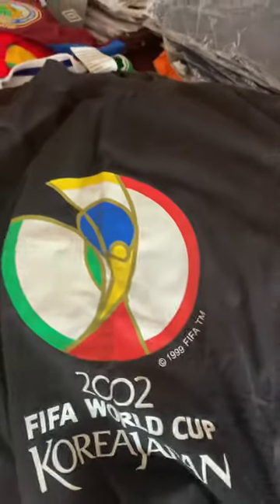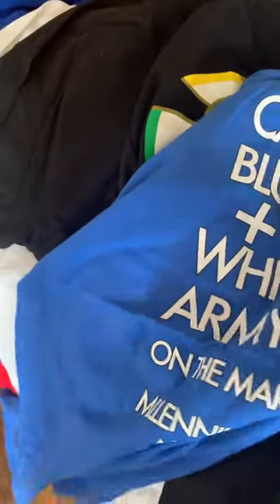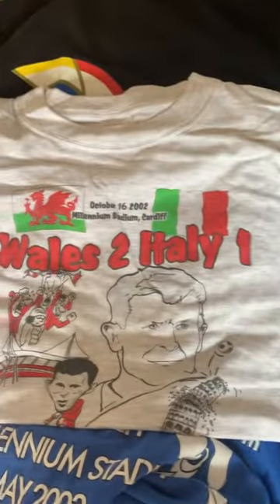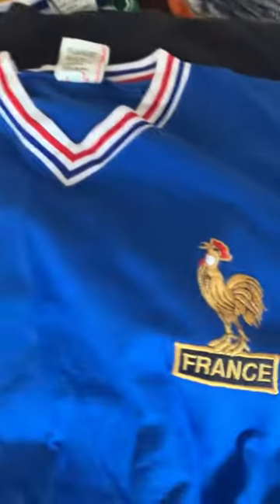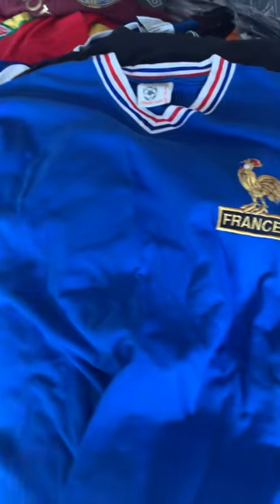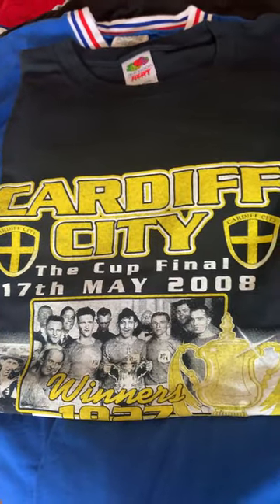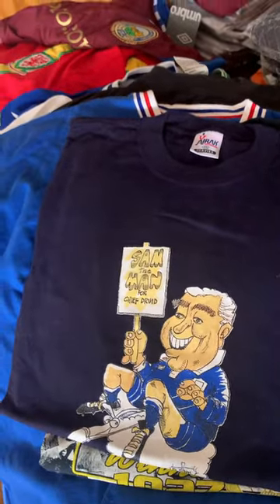A 2002 World Cup t-shirt - got a bit of a hodgepodge here, lots of t-shirts coming up now. A famous night - nice retro France shirt. That's a Score Draw one, and Score Draw made some nice shirts but never quite as good as Toffs - the material wasn't quite as good. Some nice stuff all the same, of interest to someone I'm sure.